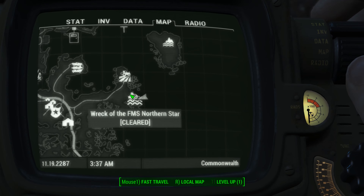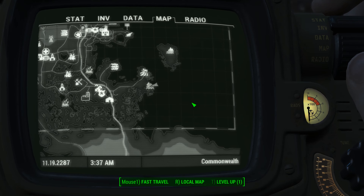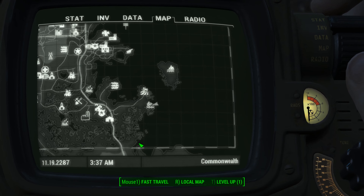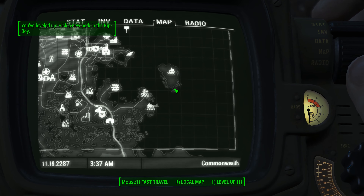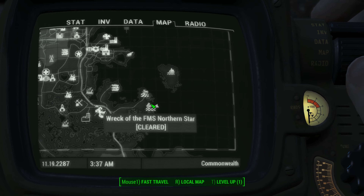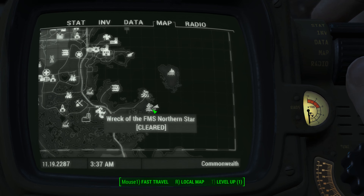This one can be found on the Wreck of the FMS Northern Star. You're going to find this all the way at the southeastern block of your map. You want to find this big island right here, and from the island, just trace down to right here. Here's Warwick Homestead, and right beneath that is the Wreck of the FMS Northern Star.